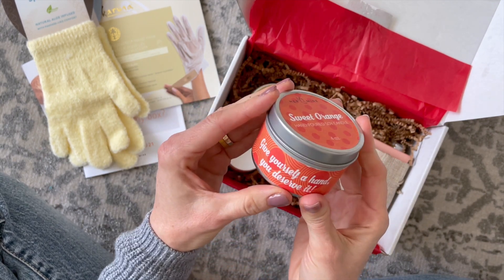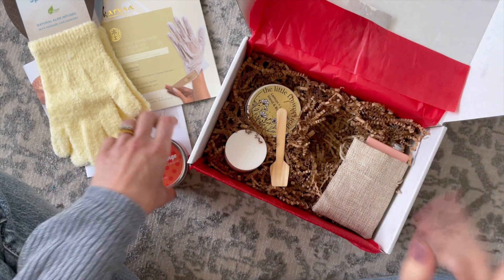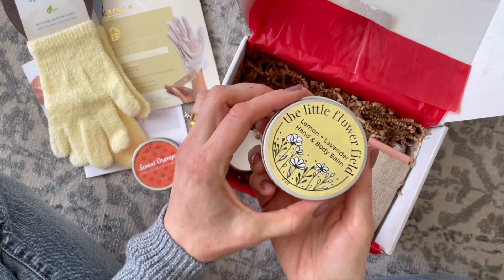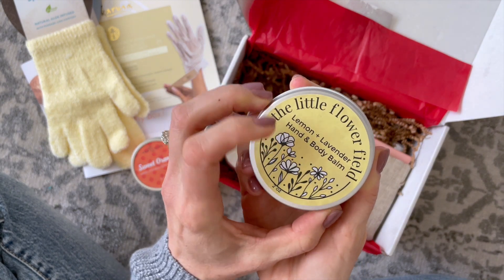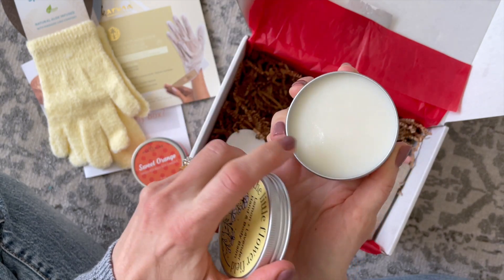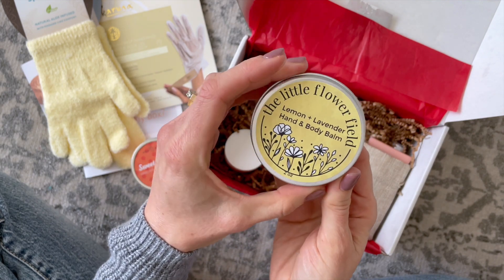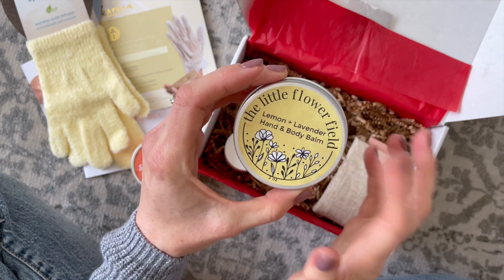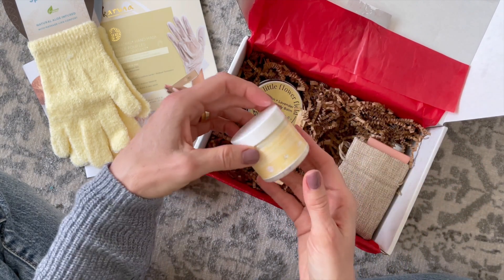This candle is going to be great to set the mood for your hand pampering spa night. Then we have the Little Flower Field lemon and lavender hand and body balm. This is a really thick cream that's probably going to melt once you put it on your hands. I'm going to put this beside my bed — I apply a moisturizer to my hands and my feet every night before I go to sleep, so that will be perfect for that.